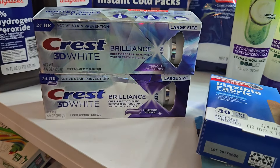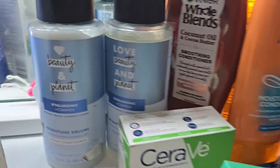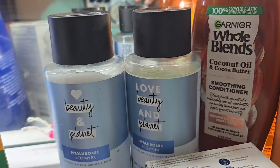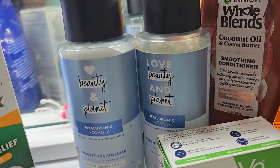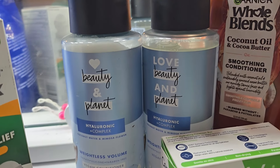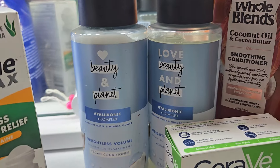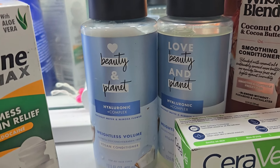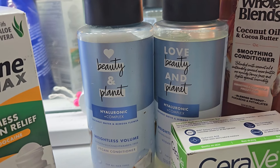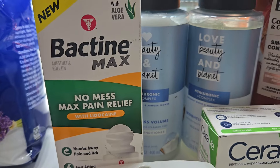These Love Beauty and Planet products were nine dollars a piece, but they were buy one get one free. There's a nine dollar digital in your Walgreens app — clip that — and since it's buy one get one free, the final cost was nine dollars for both. Then there's another Bacitracin right here — it was $9.99, but I didn't have any digitals for it.